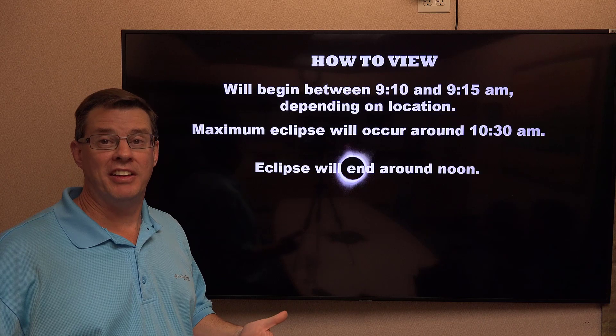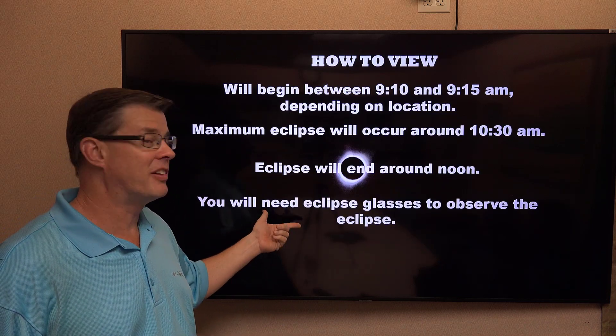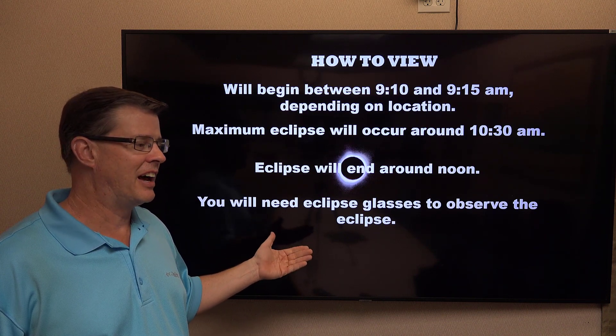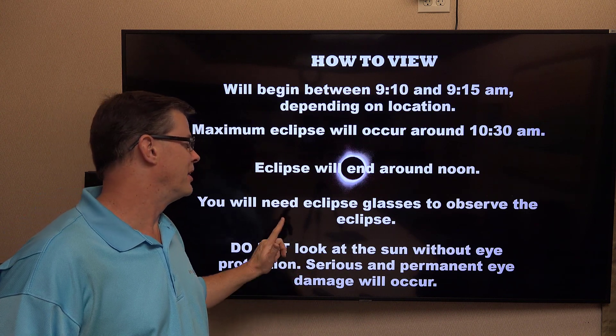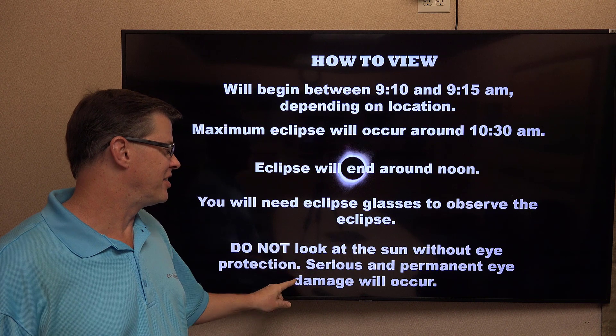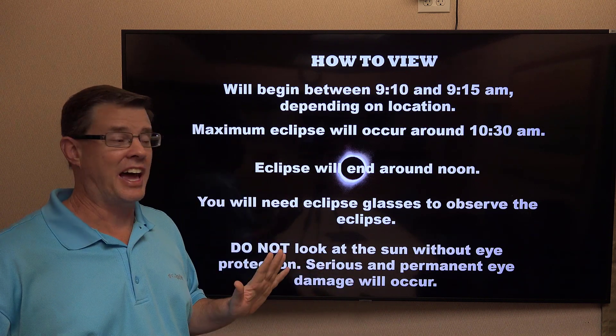Much like the solar eclipse back in 2017, you are going to need some eye protection for this. Eclipse glasses work, and if you have a number 16 welding helmet or number 16 welding goggles, those work as well — you need something dark. Sunglasses do not work. Do not look at the sun without proper eye protection. Serious and permanent eye damage will occur, and you only get one set of eyes.